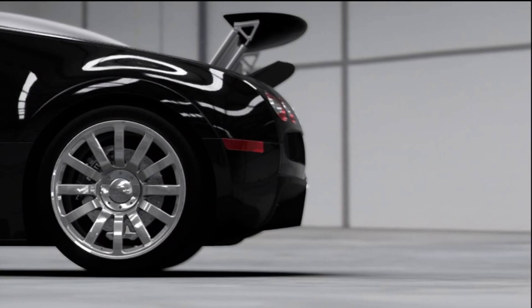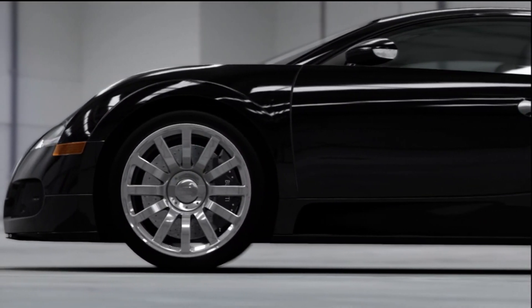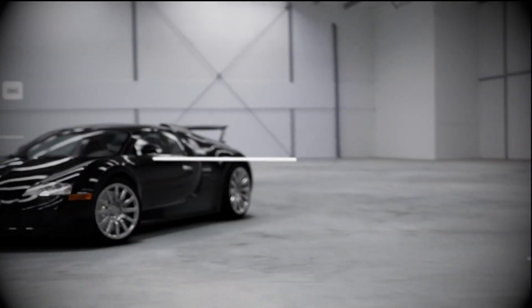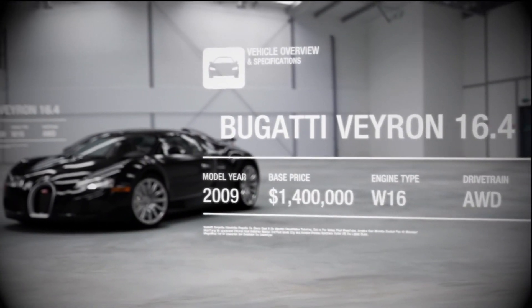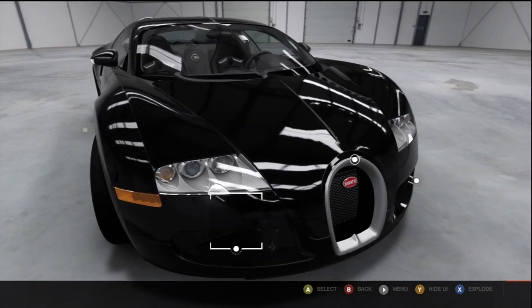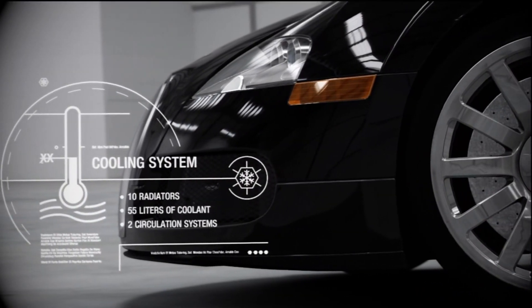consume a set of £10,000 tires in just 300 miles. And that makes me sad. Big power makes big heat — cooling the Veyron takes 10 times the number of radiators found in a standard compact car.